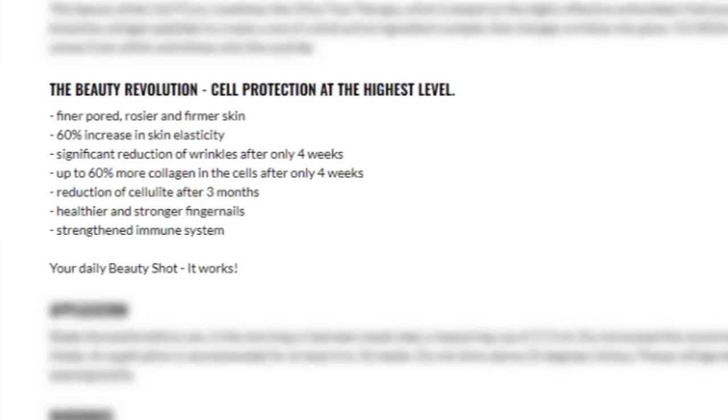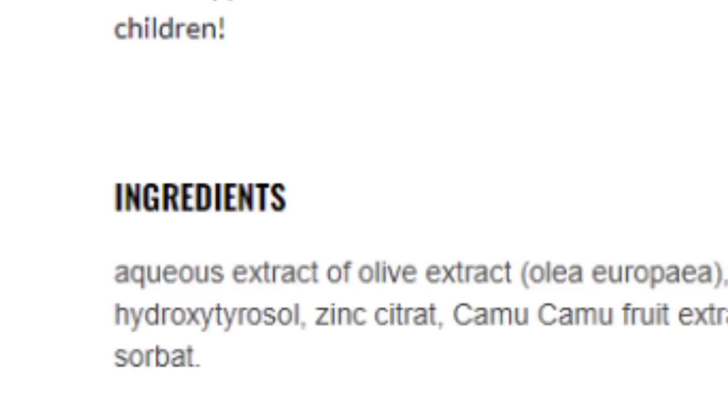That's nearly $70 per bottle. And what's in it? Remember how they claim to sell waterless skincare? Well, if you look at the ingredients, the first one listed is 'aqueous extract of olive extract.' Aqueous literally means of or containing water — so is it waterless or not? There's also collagen peptide, which usually comes from animals, followed by apple juice concentrate, pomegranate juice concentrate, and other ingredients including potassium sorbate as a preservative. I thought Thomas didn't like preservatives. It says 'sorbat' on the website but a simple Google search shows they definitely meant sorbate.